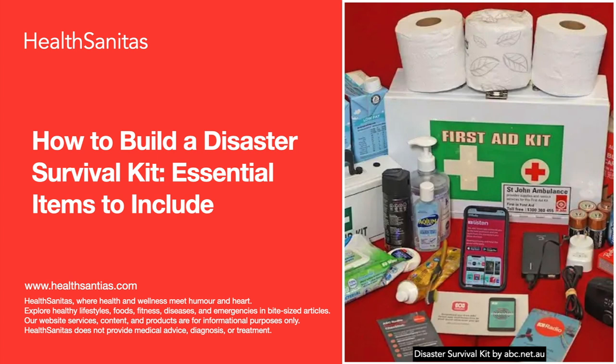Beyond your disaster survival kit, consider these additional preparedness measures: create a family emergency plan, discuss evacuation routes, emergency contacts, and meeting locations. Learn basic first aid and CPR. Install smoke alarms and carbon monoxide detectors in your home. Know the risks and hazards specific to your area.